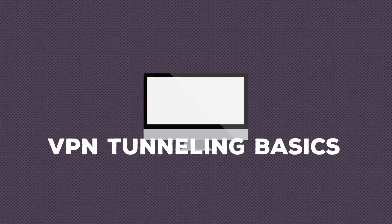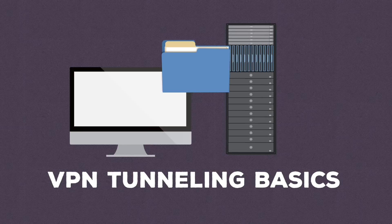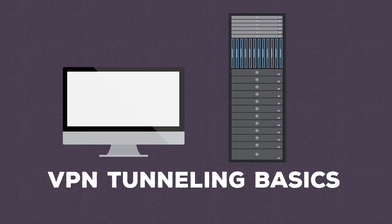Now let's look at how it works if we add one layer of VPN protection: tunneling. When a VPN uses tunneling, it encapsulates your data inside other data, making it harder for third parties to access.